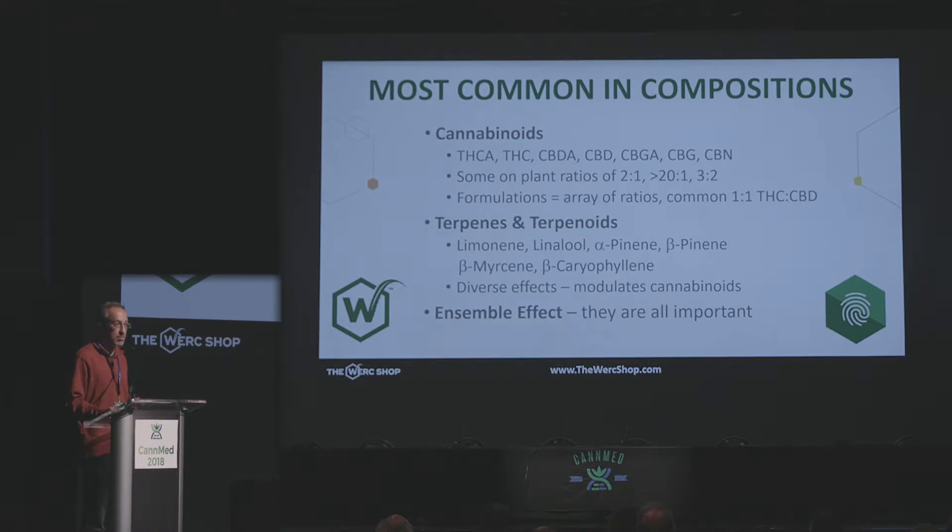We're also seeing more reporting about terpenes and terpenoids. The prominent ones are limonene, myrcene, caryophyllene, the pinenes, and linalool. I believe these are driving a lot of the therapeutic and medicinal effects of the cannabinoids and making the cannabis composition — what we like to refer to it as — much more effective than just one cannabinoid or one terpene by itself. I like the word ensemble effect. I know entourage effect has been popularized, but ensemble makes us think of all of them at once. It's not just one molecule and a bunch of small players — they're all important, making that all-important cannabis composition.